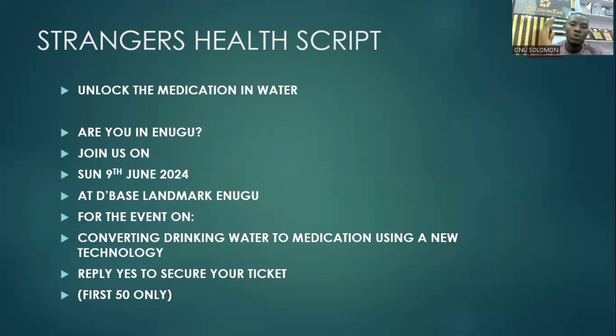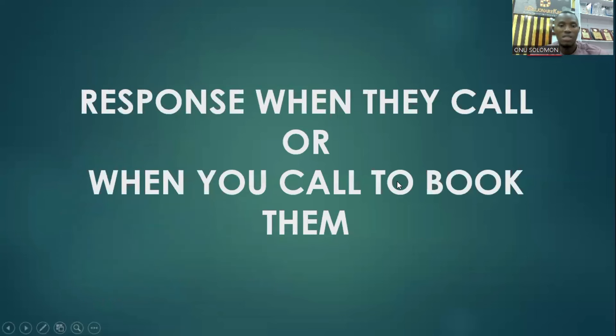Send this for a presentation where you're going to be talking about the power of Ultra H2, whether you're doing the entire presentation for it or it's part of other products. Make sure the presenter will be making reference to the Ultra H2 gadgets. Without that, don't send this. The call to action is 'reply yes to secure your ticket,' or 'reply yes to secure your slot' if it's not a ticketed event.